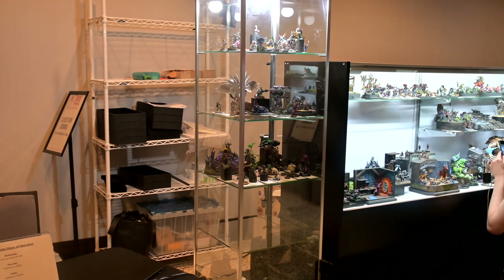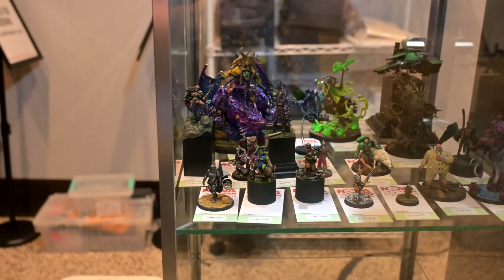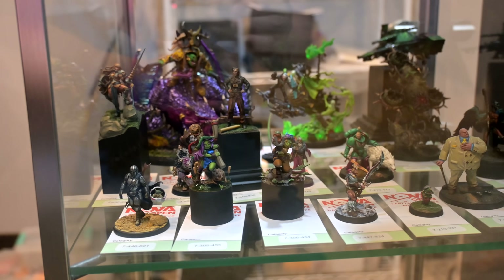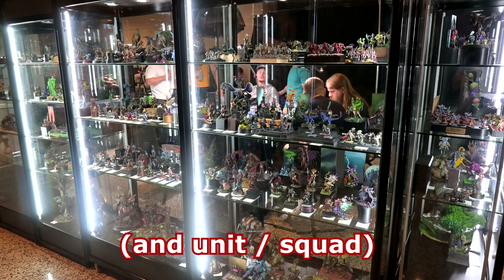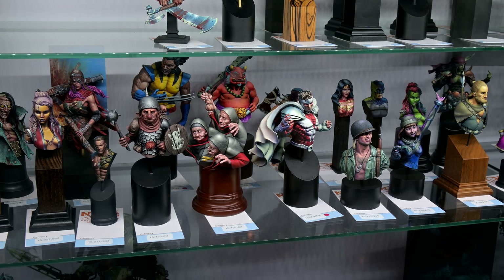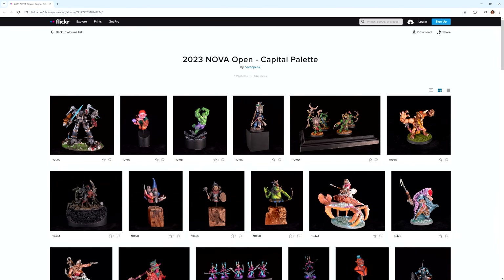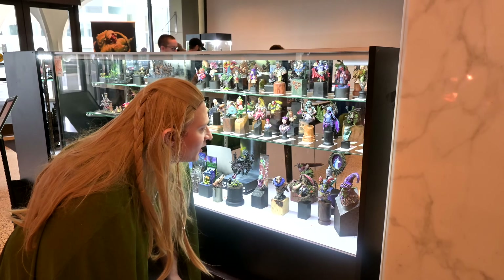My minis got put in one of the very few cases with bad lighting. My goal for next time is to earn a spot in one of the well-lit cases. There were categories for small model, big model, bust, diorama, and vehicle. The minis can be from any game, manufacturer, or setting, so there's an incredible variety. Every entry is photographed before it's judged. You can see every entry from the previous year online, and hopefully we'll be able to see a bunch of this year's entries online as well.